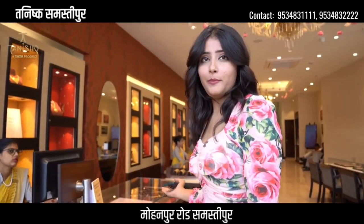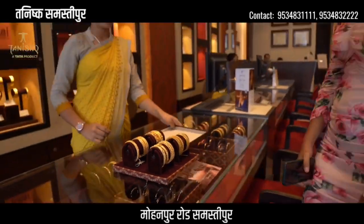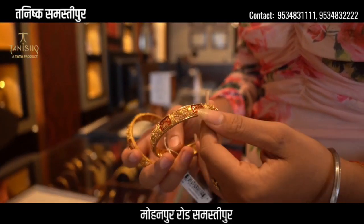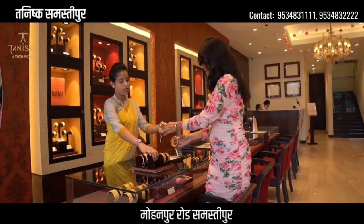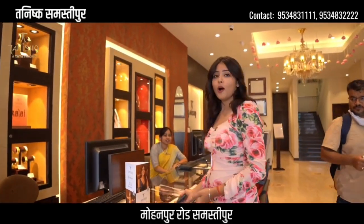Now let's go to the bangles. You can see the bangles. You can see how beautiful this bangle is — it has a contrast of red color. This is a very beautiful bangle. There are also two options: a mangalsutra and a double option — gold and diamond.